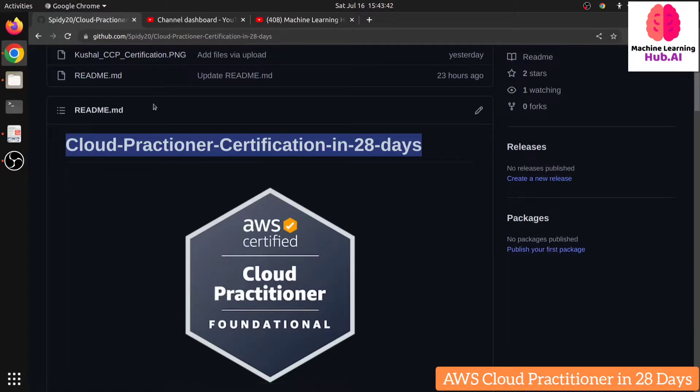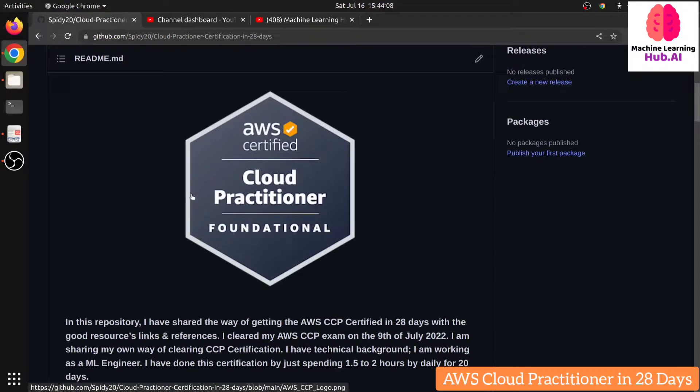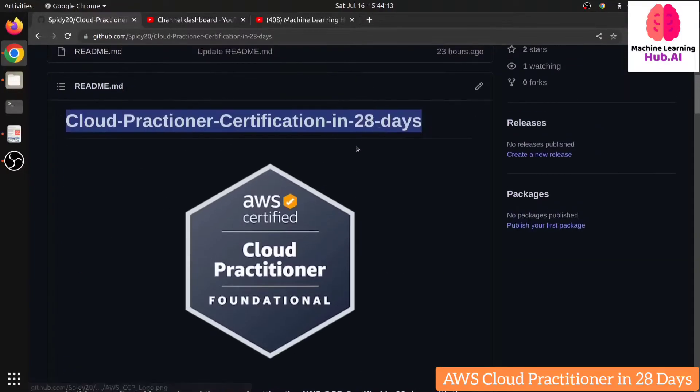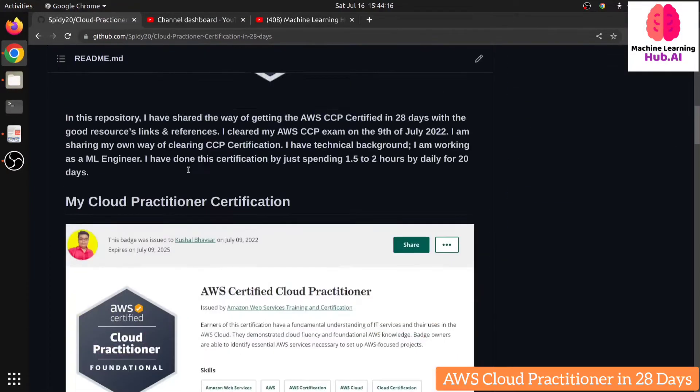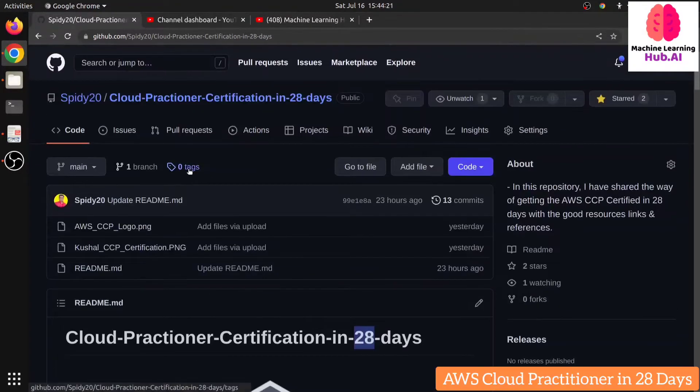If you are a non-technical person, you can still complete this certification in just one month. If you are a technical person, you can do it in about 15 days. I personally spent 15 to 18 days on it, doing one to two hours daily alongside my job. I cleared this exam on the 9th of July. I divided 28 days into four weeks, and I'm going to walk you through the steps.